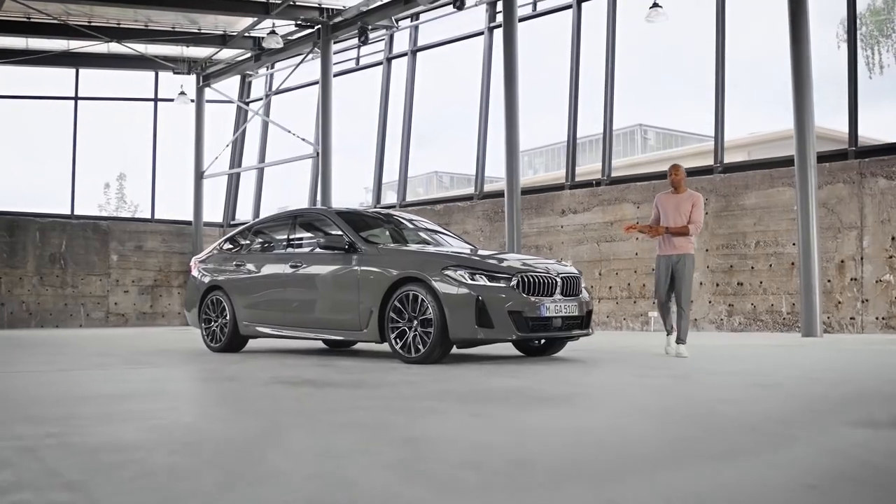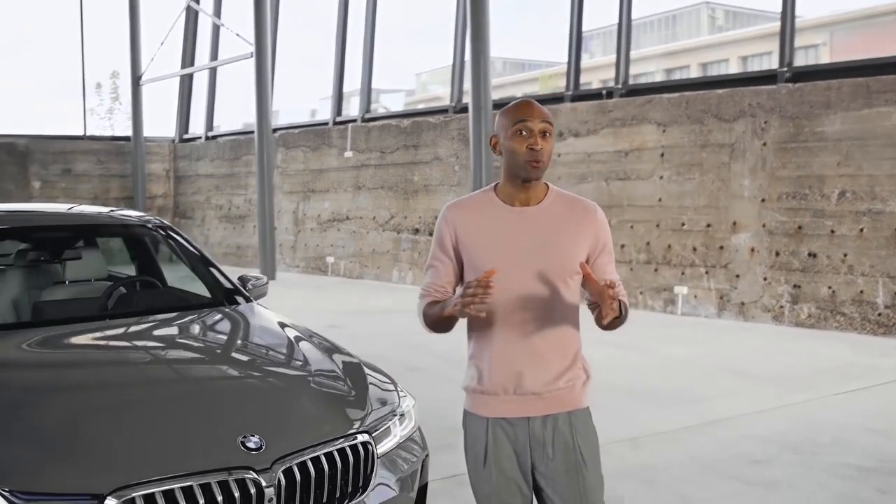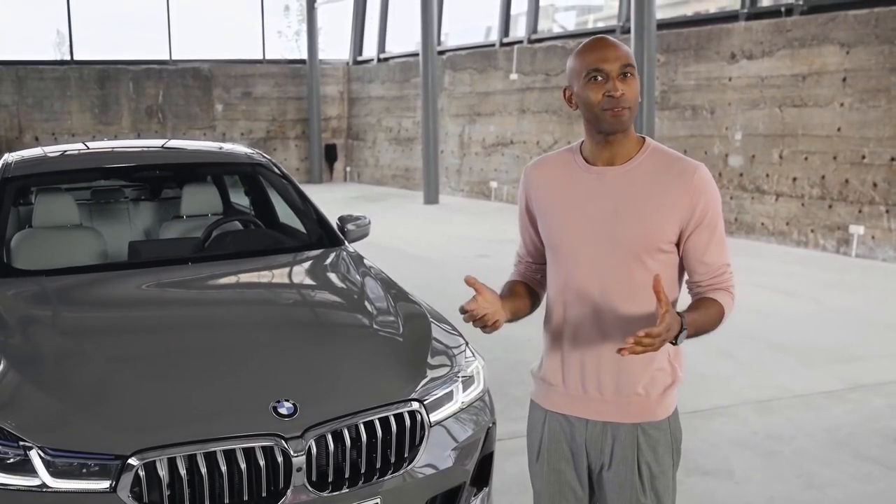Hi, my name is Chris and this beauty is the new BMW 6 Series Gran Turismo, which comes with many great new features — or should I say distinctive highlights.